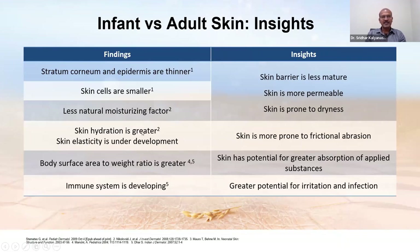Skin hydration may be greater, but the thinner barrier means greater proneness to dryness, and skin elasticity is still under development. This plays a very important role in premature babies when it comes to medical adhesive use — when elasticity is less and adhesives are peeled off, they may peel off skin layers as well.